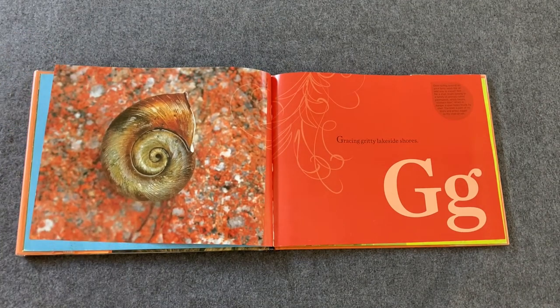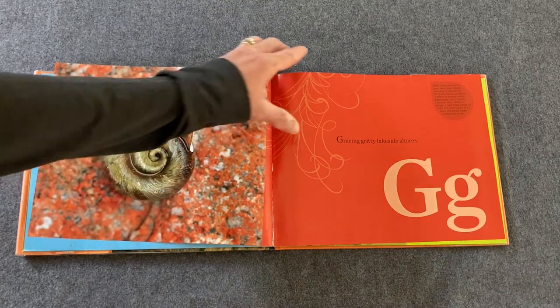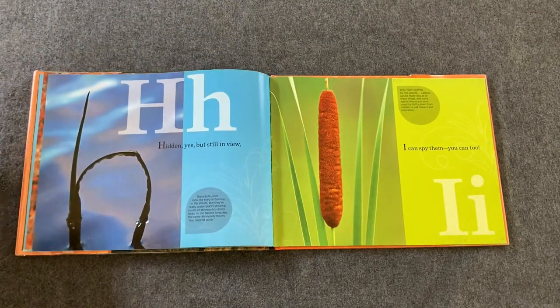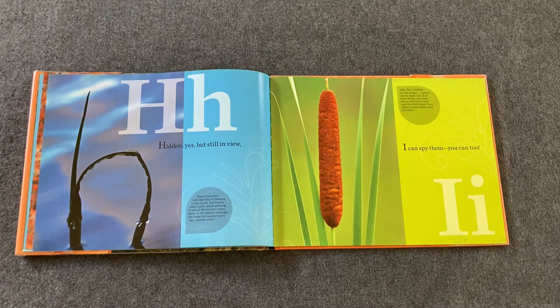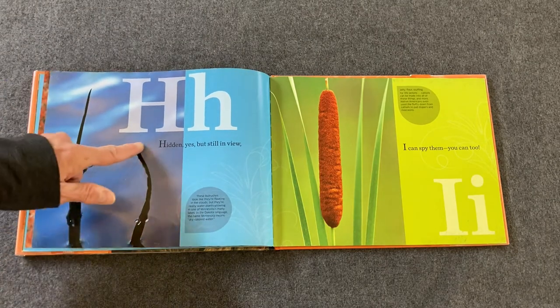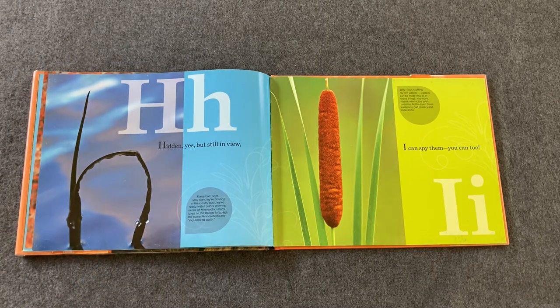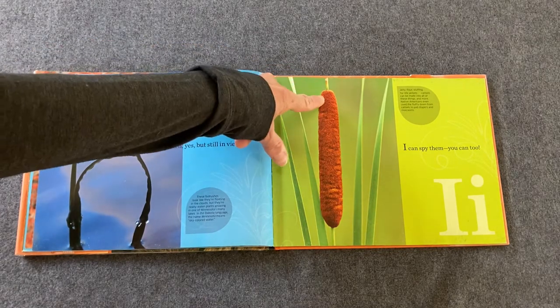Gracing gritty lakeside shores — the letter G. That is tricky. Do you see it? Looks like it's part of a shell — kind of like a G. Hidden, yes, but still in view. Do you know what a lowercase h looks like? See if you can find a lowercase h. It's right there. These are called bulrushes. Look for something tall and straight that looks like an I — it's a cattail.